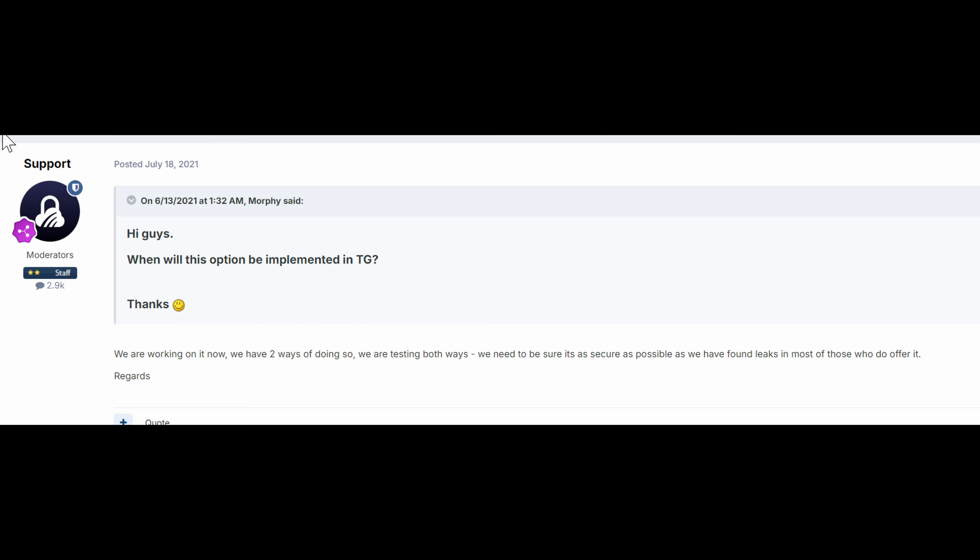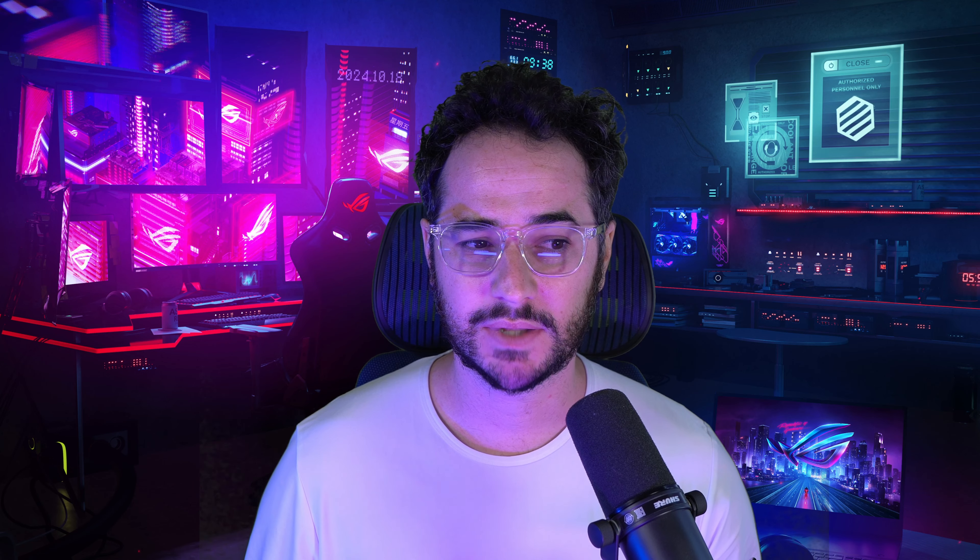Number three: TorGuard does lack essentials like split tunneling, some compatibility with other applications like Apple TV. For the most part, it seems like the team has no interest in developing these features. I've found links on the forum saying the team was actively developing split tunneling but apparently ran into some issues, and then later they say they don't really want to develop it anymore because it's not a secure offering. However, almost every other single VPN offers this feature. Besides ExpressVPN, there haven't been any reports of issues with split tunneling being insecure. To me, it just seems like the team is stubborn and doesn't really want to adapt or implement new features that other VPNs do have that make them compelling.